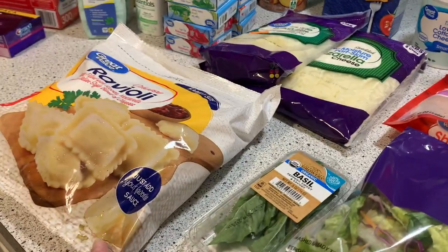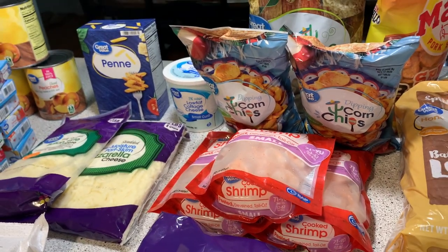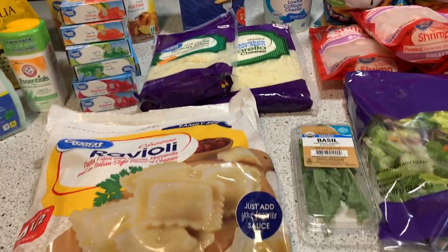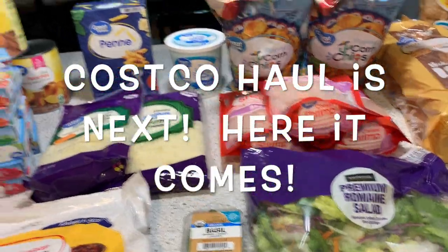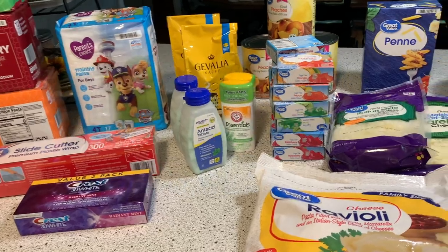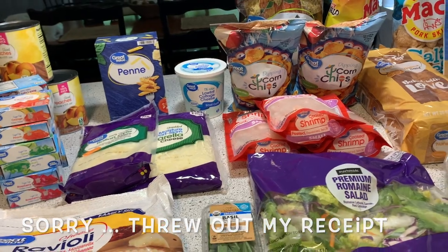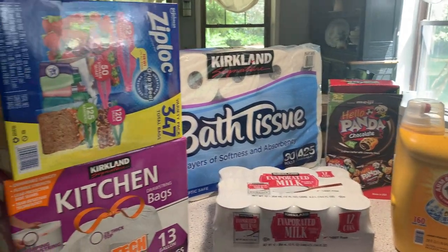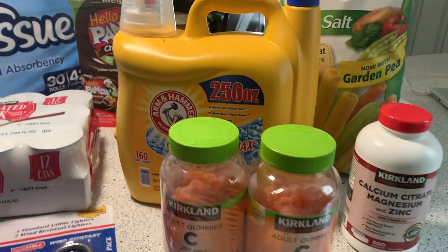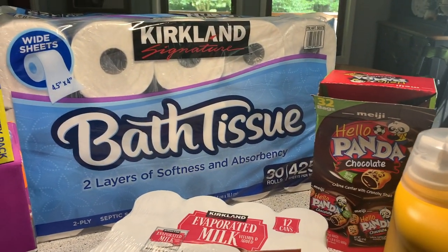I am making a new recipe with the ravioli and a pasta dish with the shrimp, so make sure you watch the What's for Dinner videos if you want some dinner inspiration and to see how I use these items. I may put another haul with this, or it'll just be this Walmart grocery haul and I'll pop the total up on the screen. I decided to throw on this Costco haul — I was hoping to make it to Costco and I was able to. So here are the things that I picked up at Costco. I thought there were some really good deals.